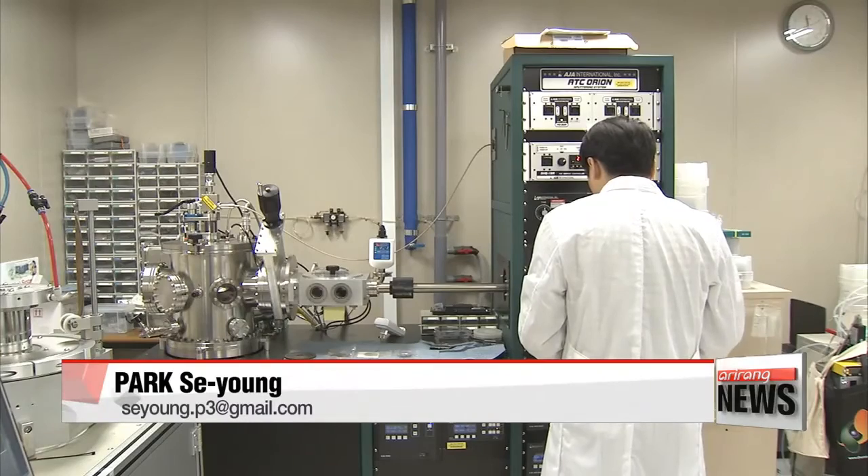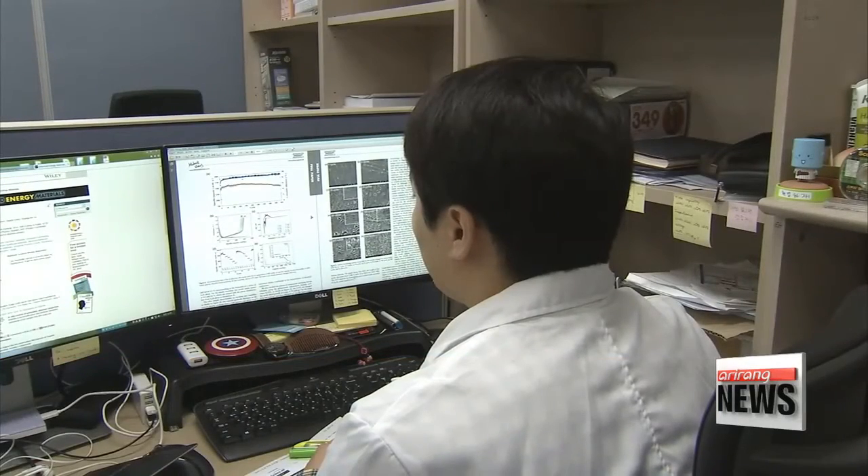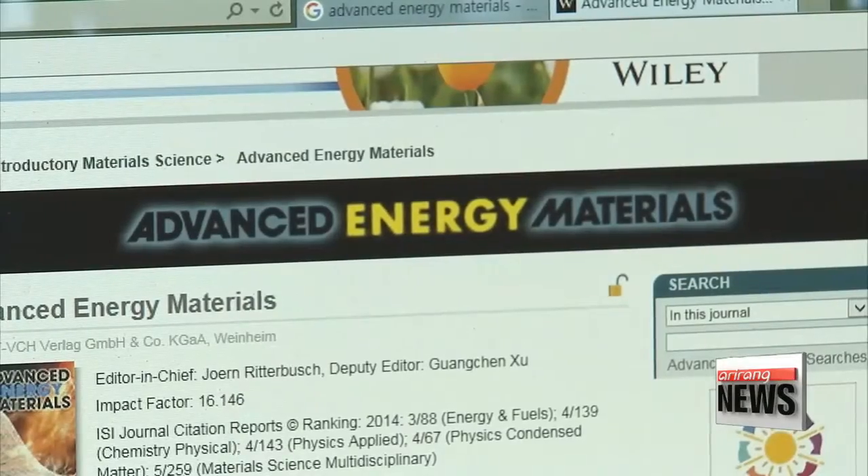"High-capacity batteries that are small and light do not only go into small electronics. We expect them to help advance the wearable and electric car industries." The researchers are preparing to apply for a patent for their technology, and the study has been published in the online version of the journal Advanced Energy Materials.